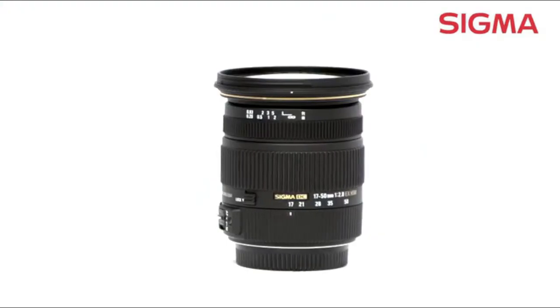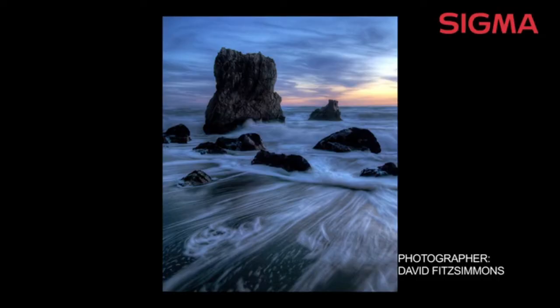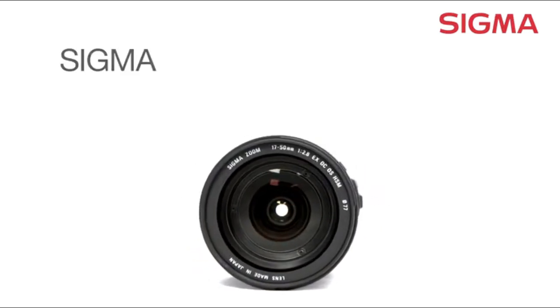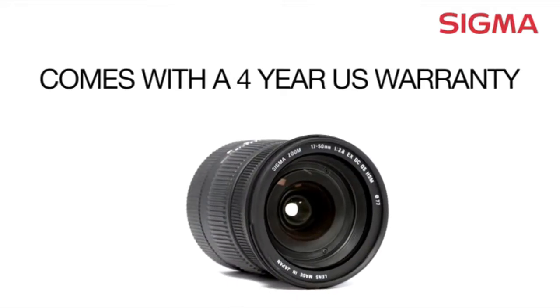For wedding shooters, photojournalists, and discerning landscape photographers, this is the ultimate upgrade from the slow, variable aperture standard kit lens. Designed for use with smaller APS-C digital cameras, it's compatible with a number of brand-name cameras and comes with a four-year U.S. warranty.